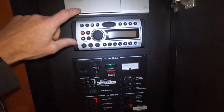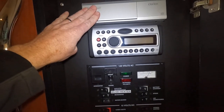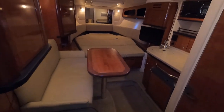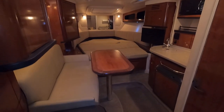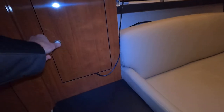Here's the Clarion head unit for the stereo — AM/FM/CD with six-disc CD changer, auxiliary input, and satellite radio. There's also a little waste bin conveniently tucked underneath the step. Down in the cabin of the 290 Sundancer, we've got a nice seating area, a V-berth bed, and a little galley. There's plenty of storage space throughout — these cabinets open up for access.